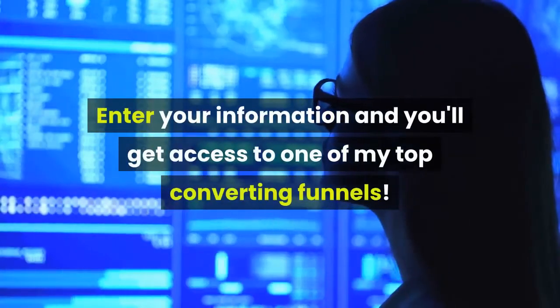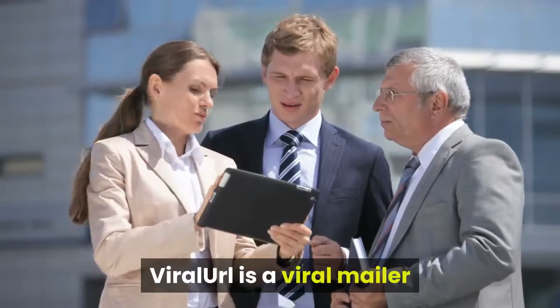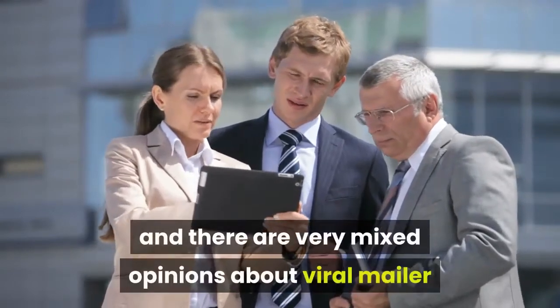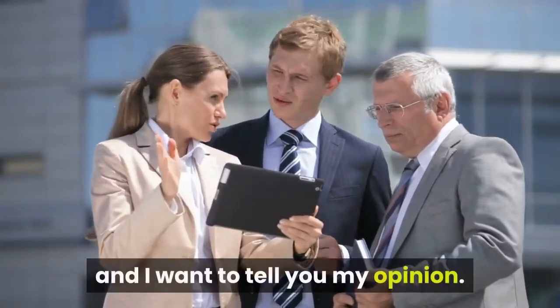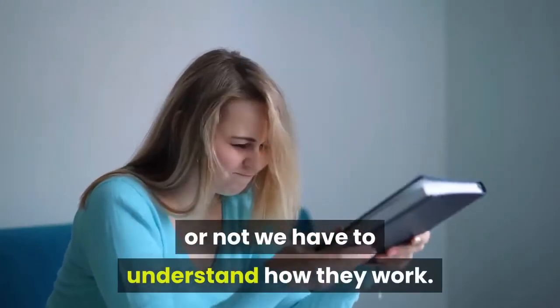Enter your information and you'll get access to one of my top converting funnels. Viral Earl is a viral mailer and there are very mixed opinions about viral mailers. I want to tell you my opinion, but to understand whether this viral mailer is a good thing or not, we have to understand how they work.